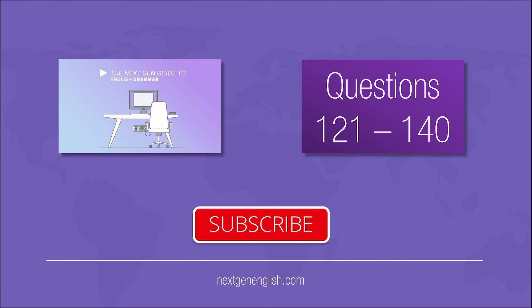Please give us a like and subscribe if you haven't already, and don't forget to follow NextGenEnglish on social media. Thanks for watching!